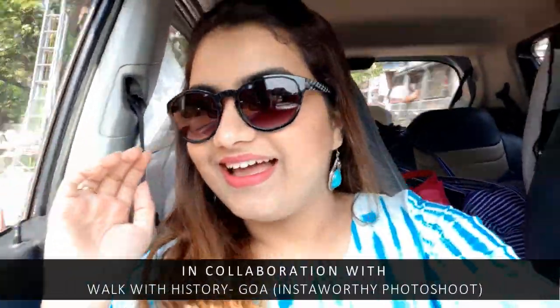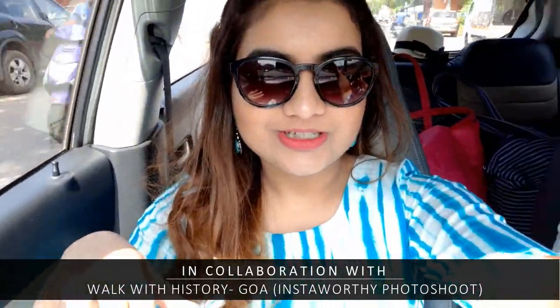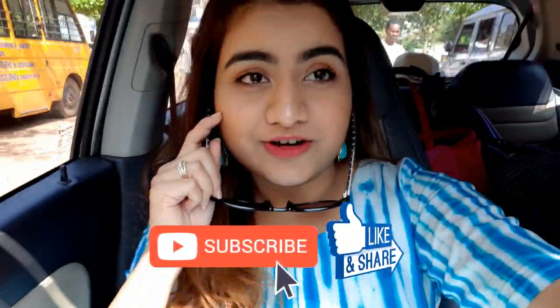Hi guys, welcome back to my channel. You must be wondering where we are going right now with all this stuff. You can see the car is jam packed. We have a photo shoot today — we are going to do a couple shoot and I have Akash with me. We are planning to cover two places today. This is my outfit for the first shoot: I am wearing a tie and dye dress with a coatie — it's going to be a jacket sort of thing. I am very excited!